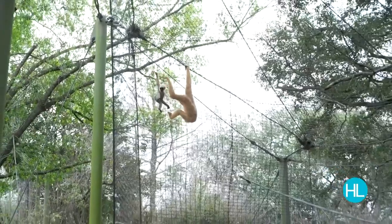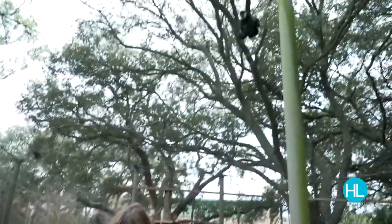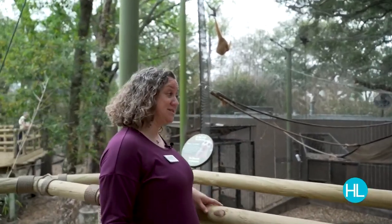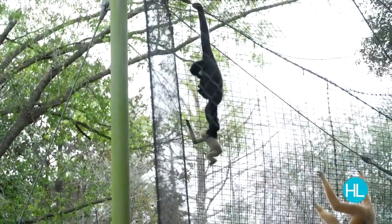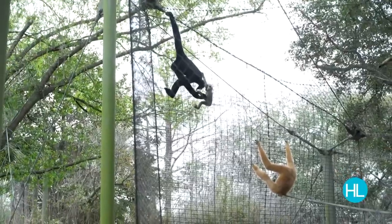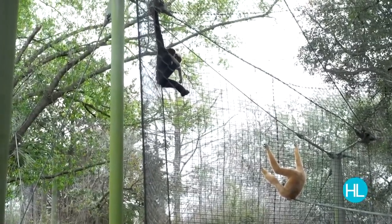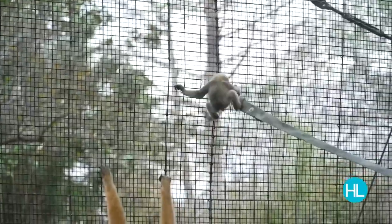This white-cheeked gibbon baby is Marv, 10 months old. His mom is Ting and his dad Max is right above. Marv will be one year old at the end of May — exciting especially since Ting and Max are first-time parents whose instincts kicked right in. Gibbons are sexually dimorphic, meaning males and females look different. Right now Marv matches his blonde mom, but as a male he'll grow to look more like dad Max — with beautiful black coloring and obvious white cheeks.